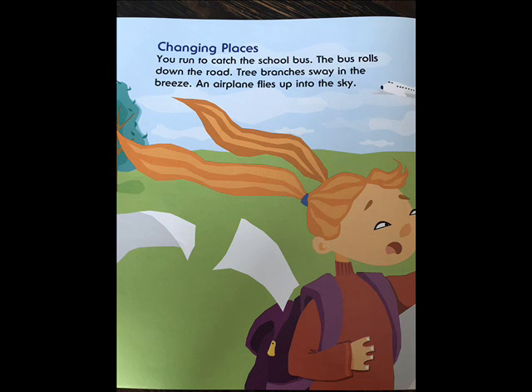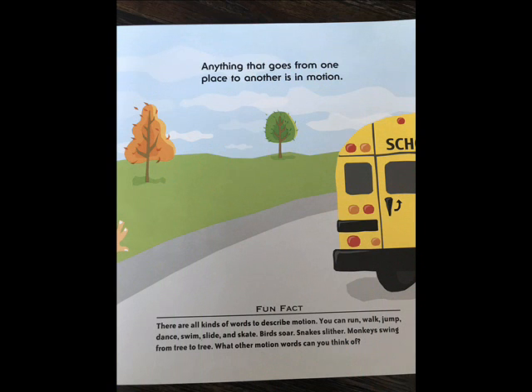Changing Places. You can run to catch the school bus. The bus rolls down the road. Tree branches sway in the breeze. An airplane flies up into the sky. Anything that goes from one place to another is in motion.